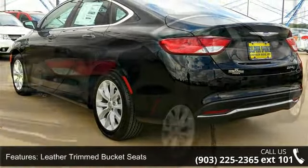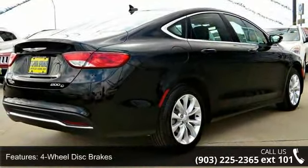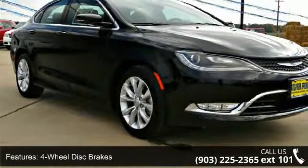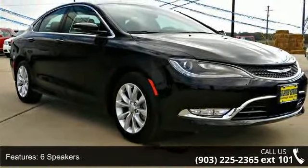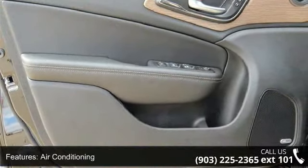Some of the top features included with this vehicle are leather-trimmed bucket seats, 4-wheel disc brakes, 6 speakers, air conditioning, electronic stability control, front bucket seats, front center armrest, tachometer, ABS brakes, and alloy wheels.